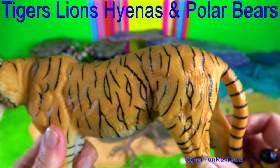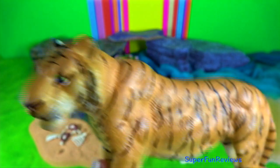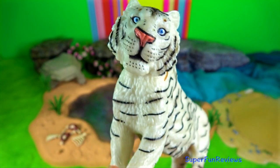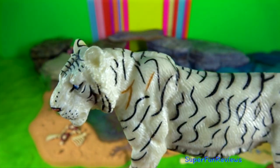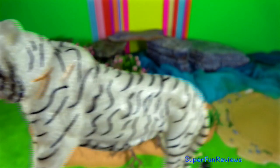The bite force of the tiger is 1050 psi. The lion comes in at about half of that at 650. Hyenas at 1100 and polar bears at 1200.